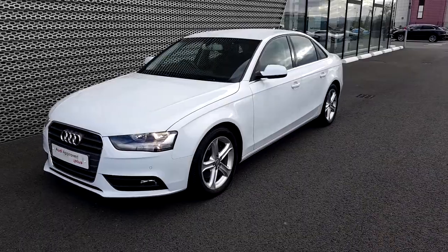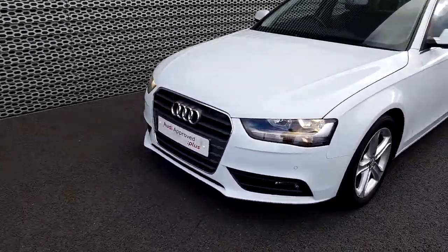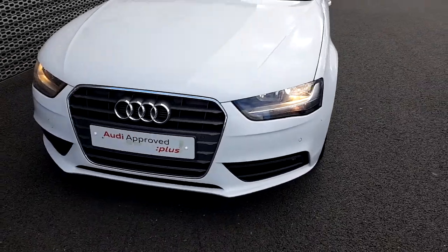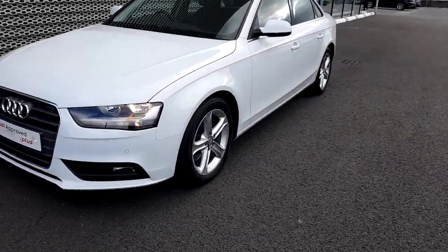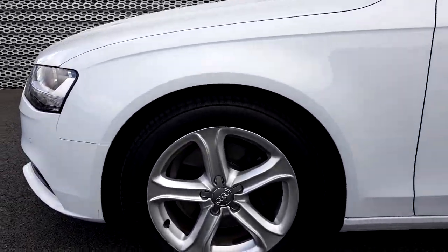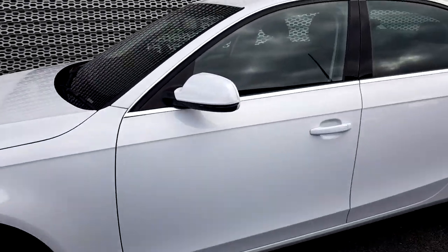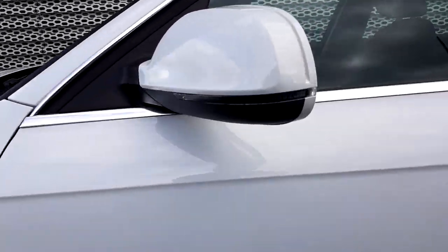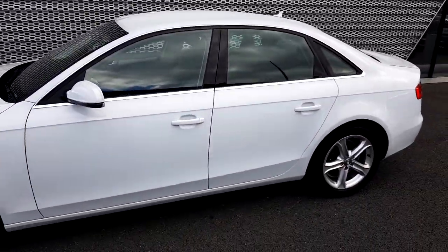This is the Ibis White. As you can see it has a signature Audi front grille, chrome surround, fog lights, 17 inch alloys, 5 spoke, indicators all the way around, and chrome window surrounds.